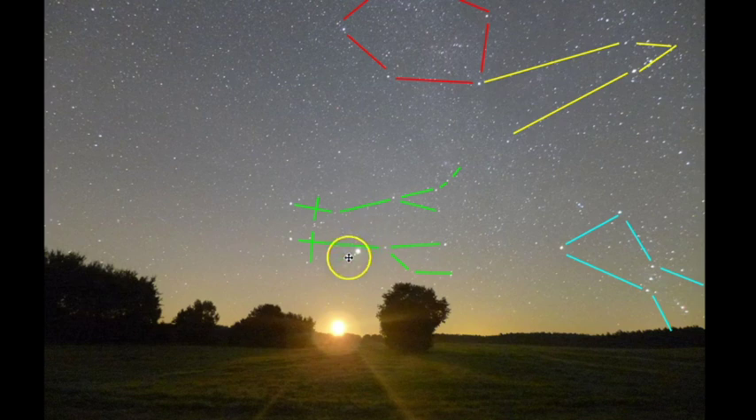This right here would be a planet — I believe this is Jupiter traveling through Gemini. The other constellations we're seeing here are Taurus the bull and Auriga the charioteer.